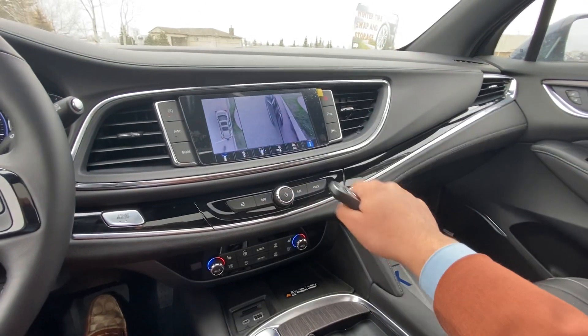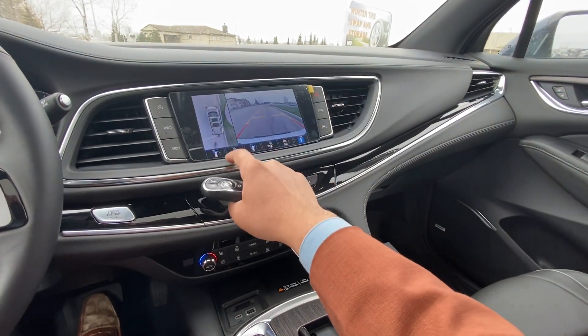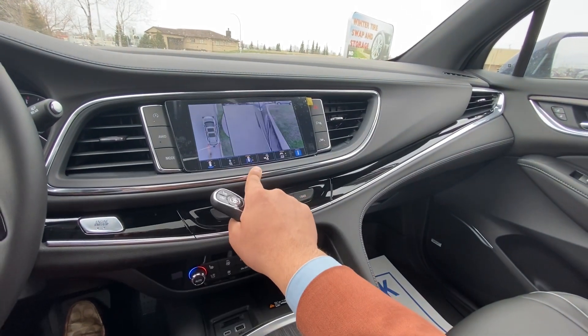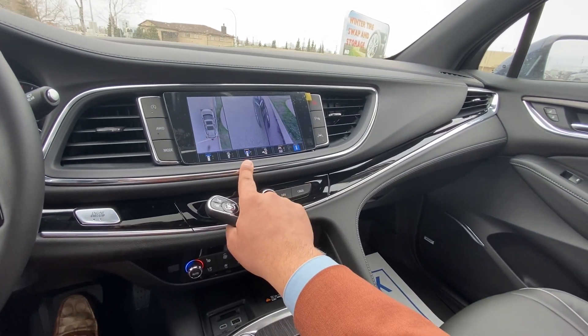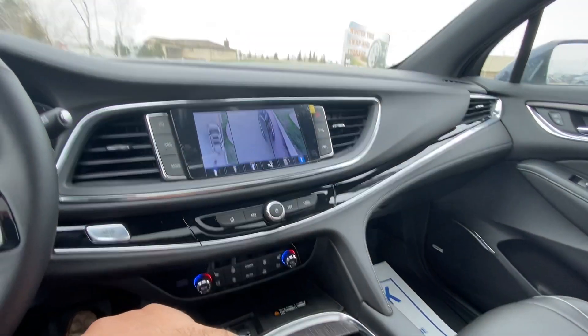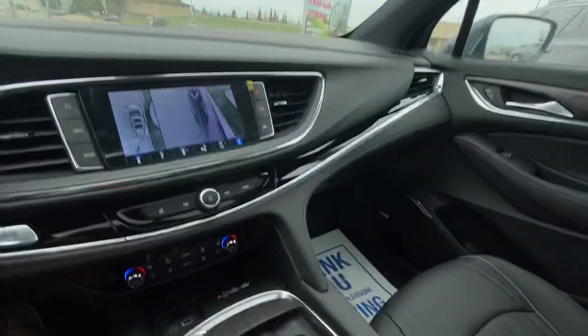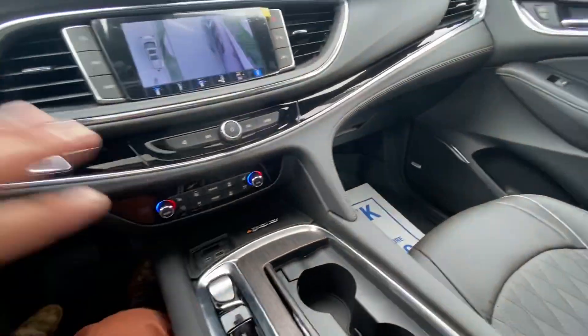This one also has your 360 camera, so you get the front view, rear view, and full surrounding view. You can look at the front and rear wheels as well — a nice way to use the 360 camera. You also get a live rear-view mirror and wireless phone charger, so not a single option is missing on this vehicle.